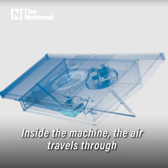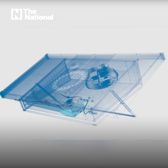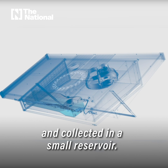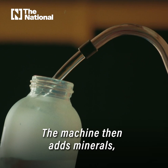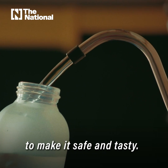Inside the machine, the air travels through a water-absorbing material that traps the water vapor from air. The water vapor is extracted, condensed into liquid, and collected in a small reservoir. The machine then adds minerals like magnesium and calcium to make it safe and tasty.